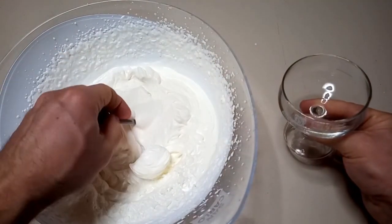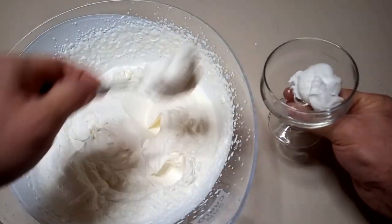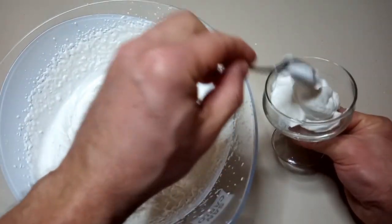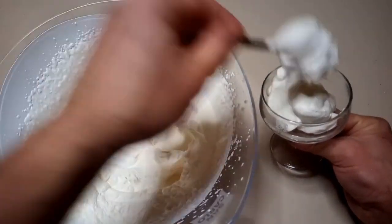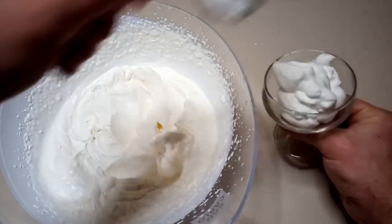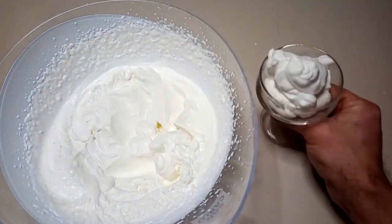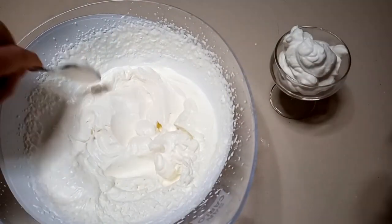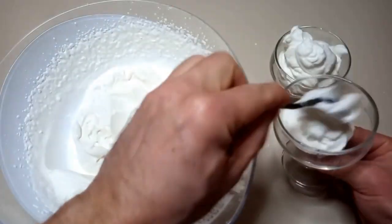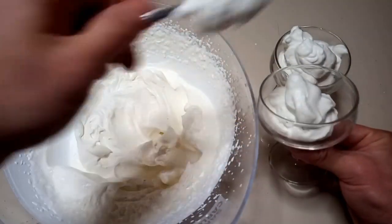Now that you've got your mousse or sorbet, according to the kind of treat you want to make, you can transfer the content into glass cups or whatever you want to use. These ones belong to my grandma — they're really old, they were shipped with the champagne, the Italian champagne. And that's it. You can store this in the fridge and enjoy your keto mousse or sorbet.